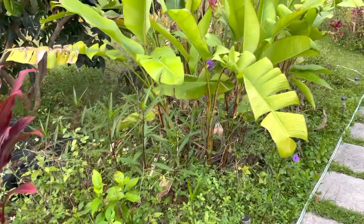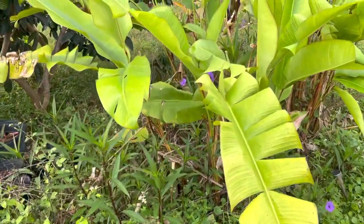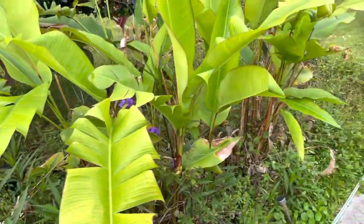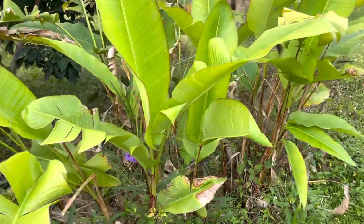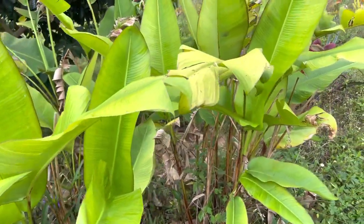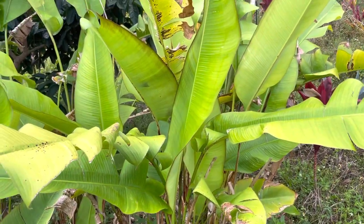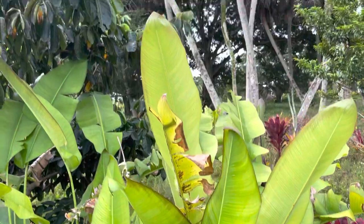I don't water heliconia except around the house — they don't need it. Once I divide them from this healthy area, they can tolerate drought and full sun. It doesn't matter. I plant them in those conditions and they're fine. This is full sun, of course.